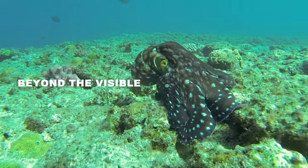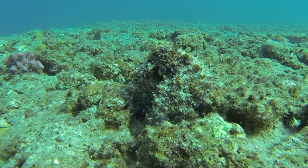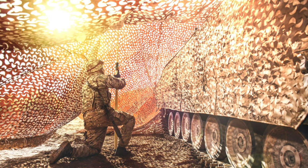Beyond the visible, camouflage isn't just visual. Some species mask their heat signature, while others even manipulate chemical cues to avoid detection by scent.